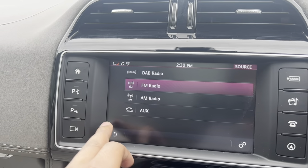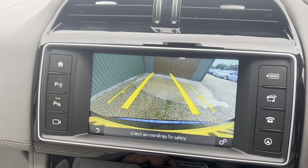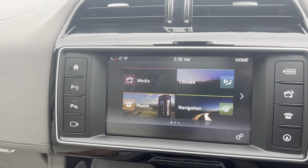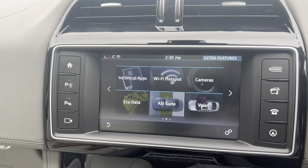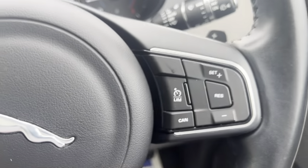Let's push to start. Dual climate control with AC guys. Vehicle is only done 39,000 miles from new. BT audio for media, DAB radio as well, AUX, and reverse camera with parking sensors.